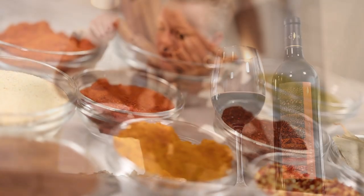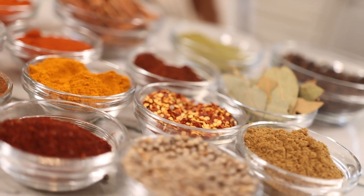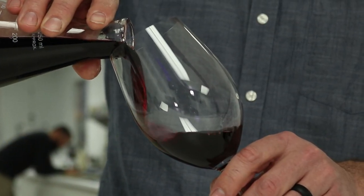Chefs use spices in really interesting ways. It's a whole palette of flavors that they can combine to create a perfectly seasoned dish. Now, winemakers are a little bit like chefs, but rather than working with spices, they work with different grape varietals, each one that offers its own unique spice flavor.